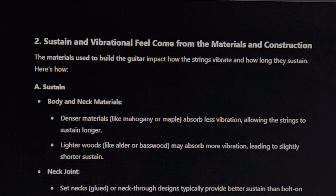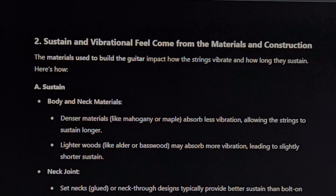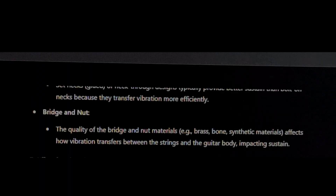Sustain and vibrational feel come from the materials and construction. The materials used to build the guitar impact how the strings vibrate and how long they sustain. Denser materials like mahogany or maple absorb less vibration, allowing the strings to sustain longer. Lighter woods like alder or basswood may absorb more vibration, leading to slightly shorter sustain. Set necks or neck-through designs typically provide better sustain than bolt-on necks because they transfer vibration more efficiently. The quality of the bridge and nut materials — such as brass, bone, or synthetic materials — affects how vibration transfers between the strings and the guitar body, impacting sustain.